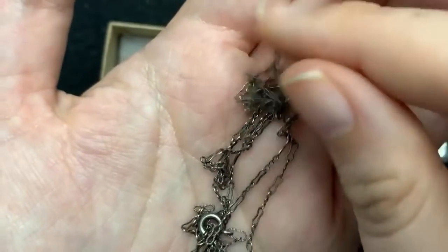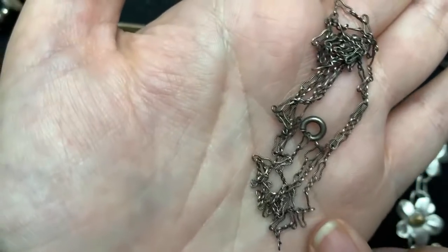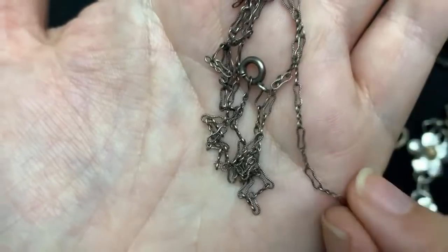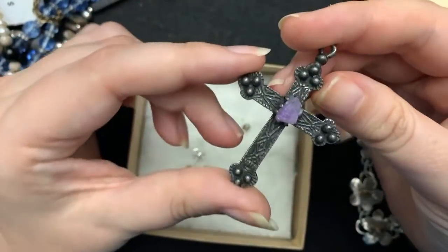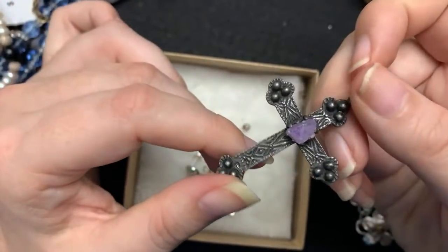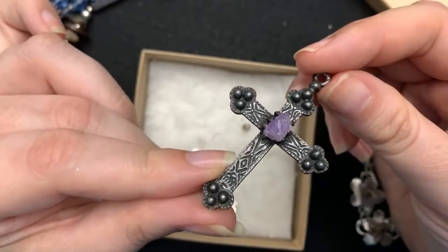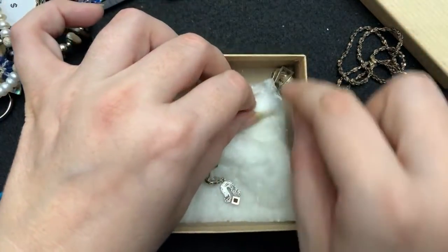This is what the paper clip chain looks like, and you can see it's older from the clasp. They're really detailed and just really neat — very different. I love those. I still need to test this one, but I'm pretty certain it is also unmarked silver, handmade, with a raw amethyst in it. It's a very beautiful cross — brutalist style. It is really neat.